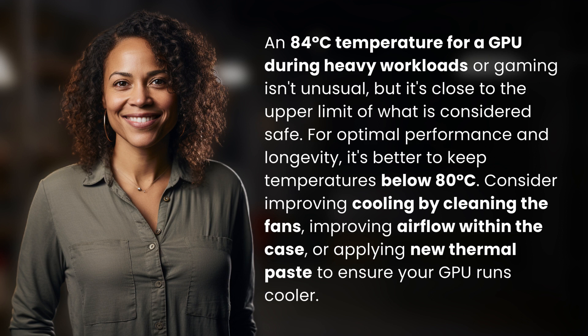Consider improving cooling by cleaning the fans, improving airflow within the case, or applying new thermal paste to ensure your GPU runs cooler.